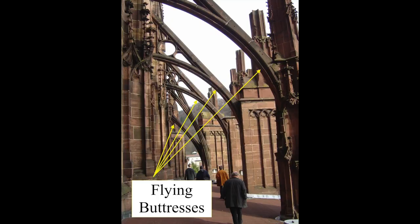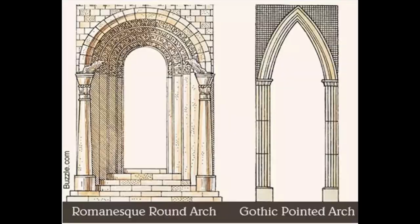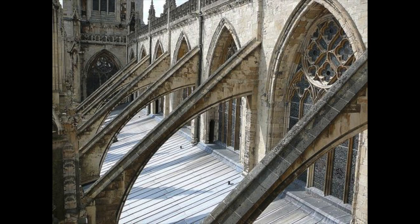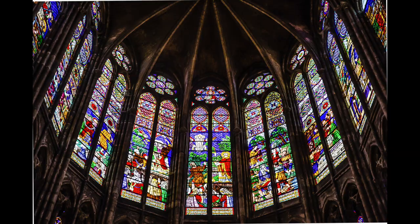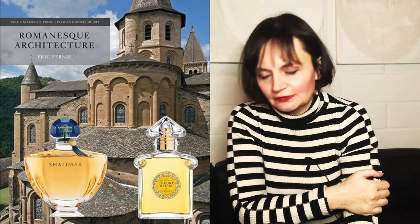They developed it because of, for example, the flying buttresses. This new choir already had those features. It was designed with pointed arches instead of round arches, typical for Romanesque architecture. It also had ribbed vaults and the flying buttresses, which make it possible to have really large windows with a lot of light coming through. Let's talk about the perfume now. I think this perfume is based upon traditional old-school perfumes like Shalimar and also Leur Bleu from Guerlain, but it also has a new aestheticism, some new elements in it.